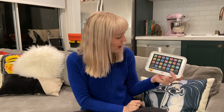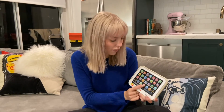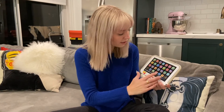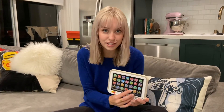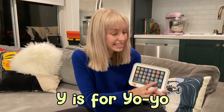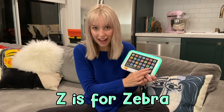W stands for... Wagon. Wagon. X stands for... X-ray. X-ray. Have you ever had to have an X-ray? Y stands for... Yo-yo. Yo-yo. And Z stands for... Zebra. Zebra. Zebra.